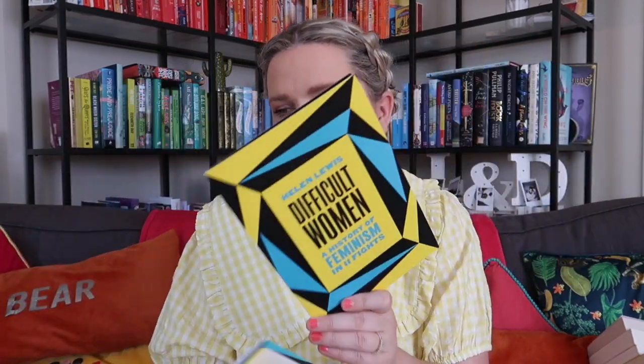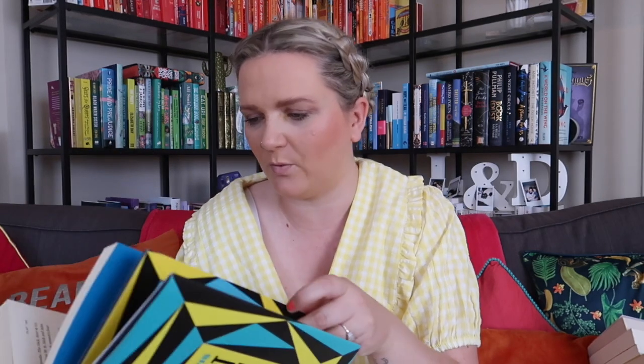Then I've got Helen Lewis's Difficult Women: A History of Feminism in Eleven Fights. This was sent to me by the publisher very kindly, with a lovely tote bag as well. These books obviously haven't been off my shelf for a while — they're very dusty. Feminism's success is down to complicated, contradictory, imperfect women who fought each other as well as fighting for equal rights. Helen Lewis argues that too many of these pioneers have been whitewashed or forgotten in our modern search for feel-good, inspirational heroines. It's time to reclaim the history of feminism as a history of difficult women. That sounds very, very exciting — I will get round to reading that soon.